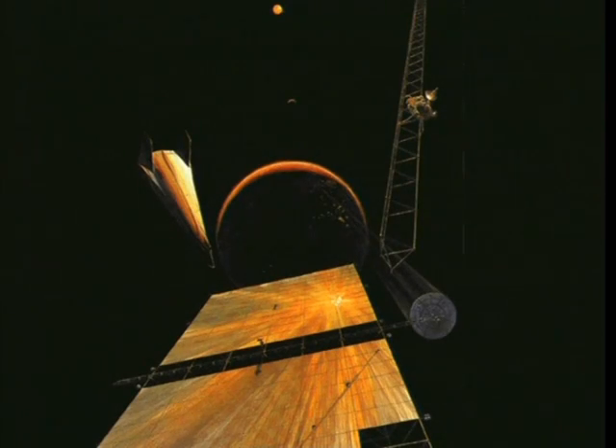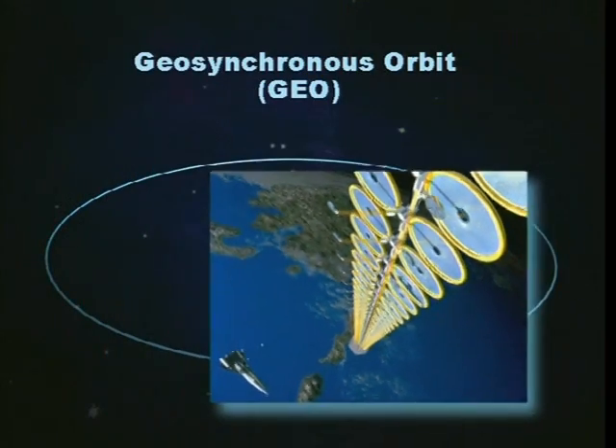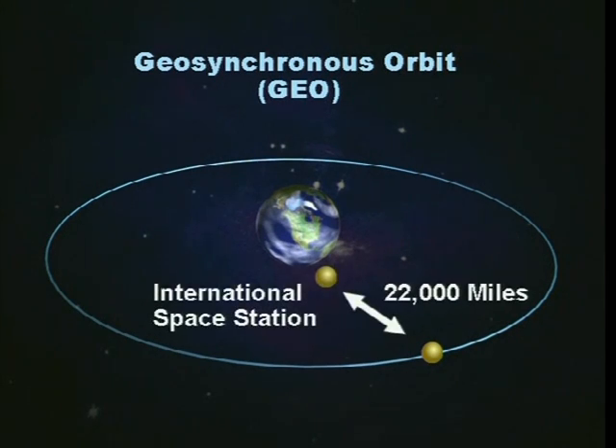To effectively collect energy from the sun, the space solar power platform must be placed into geosynchronous orbit, or GEO. However, GEO is located 22,300 miles above the Earth's surface — approximately 22,000 miles beyond the International Space Station. Therefore, a tremendous amount of propulsion is required for this task.